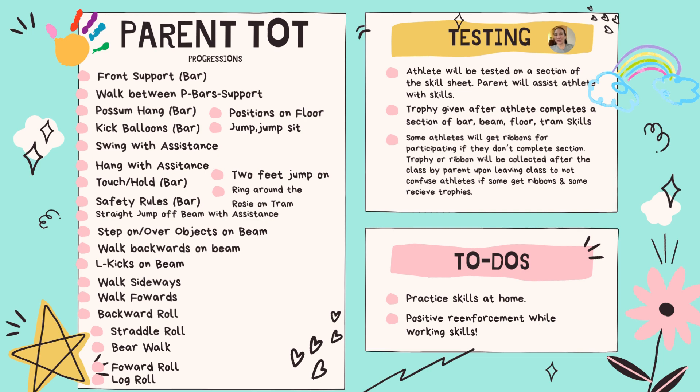Not everyone gets a trophy because sometimes the little ones aren't sure of the movements, especially if they're one. So they get ribbons instead of a mini trophy, which will be collected discreetly at the desk at the end of class. When some athletes get trophies and some get ribbons, they won't know. We try to give it discreetly, and then the parent can tell the athlete that they got a fantastic ribbon or trophy after testing. The sooner they start testing, the better, so they understand when they get to the preschool level.